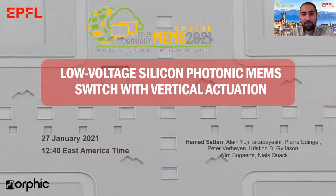Hello, this is Hamas Sattari from EPFL Switzerland, and I invite you to follow me in MEMS 2021 conference. In my talk, I will present a silicon photonics MEMS switch that is actuated with low voltages.